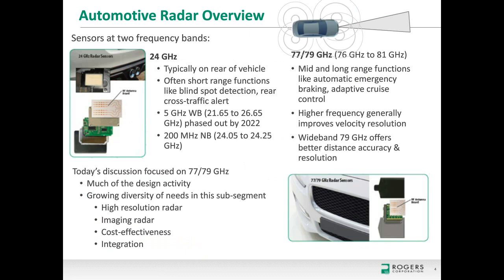Looking at automotive radar sensors, there are two major frequency bands: 24 GHz and the 77–79 GHz band. 24 GHz sensors are typically on the rear of the vehicle for short-range functions like blind spot detection or rear cross-traffic alert, with a 5 GHz wideband version being phased out by 2022 and a 200 MHz narrowband version. The 77–79 GHz sensors are for mid- and long-range functions like automatic emergency braking and adaptive cruise control, typically on the front center of the car. Higher frequency improves velocity resolution, and the wideband improves distance accuracy.